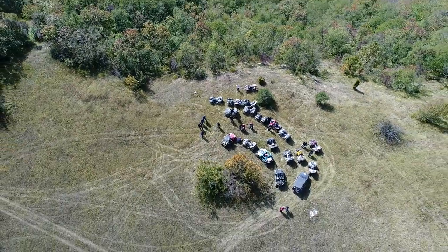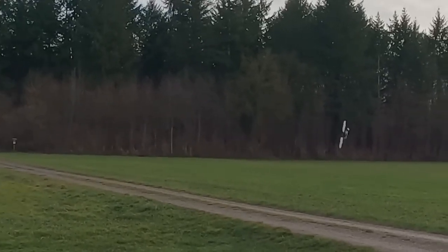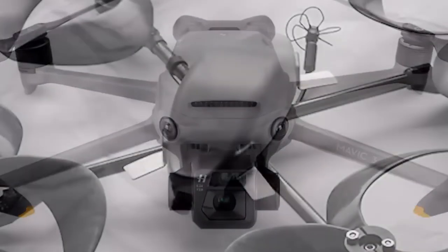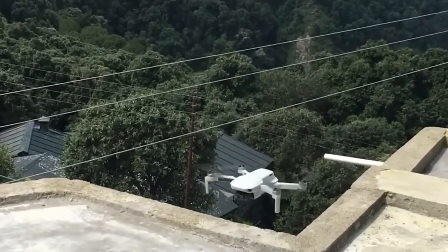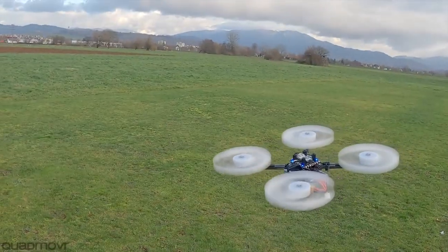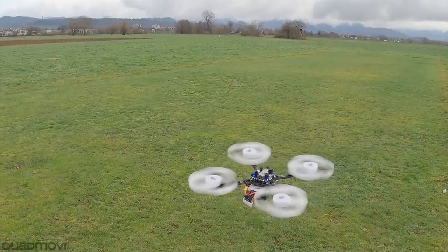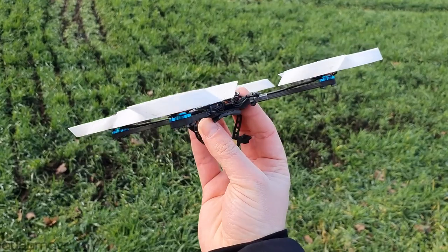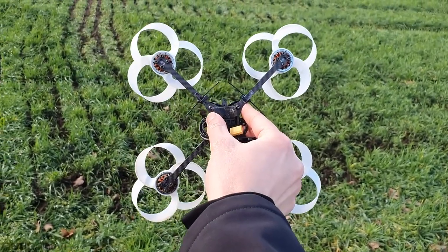Hey there drone enthusiasts! Are you tired of your trusted drone's propellers holding it back from reaching its full potential? Fear not! A revolutionary new toroidal propeller design is here to take your drone game to the next level. Say goodbye to inefficient and unsafe flying and hello to a new era of aerial awesomeness. Let's take a closer look at how this new design is about to change the drone game forever. Buckle up and get ready to soar.